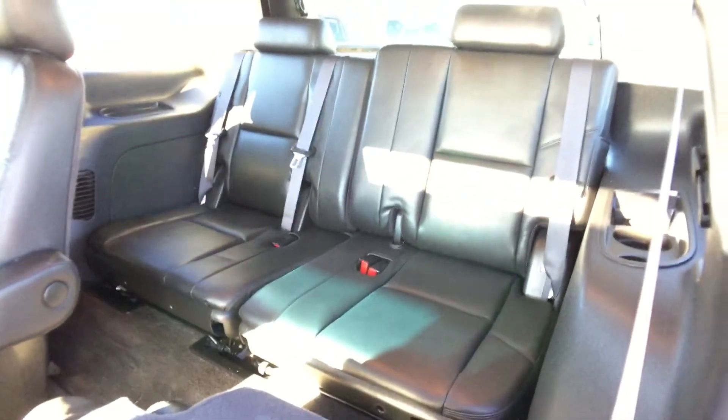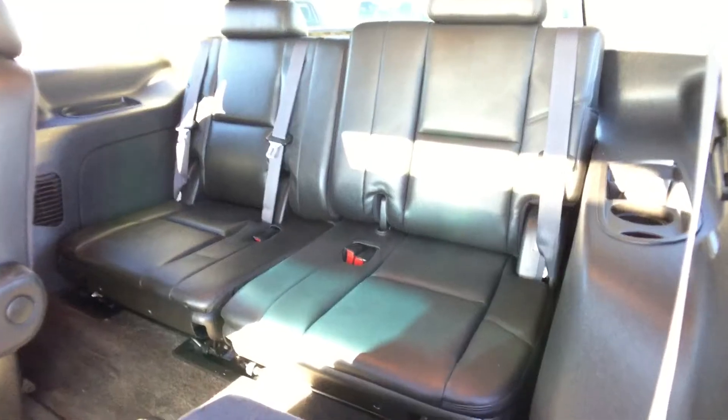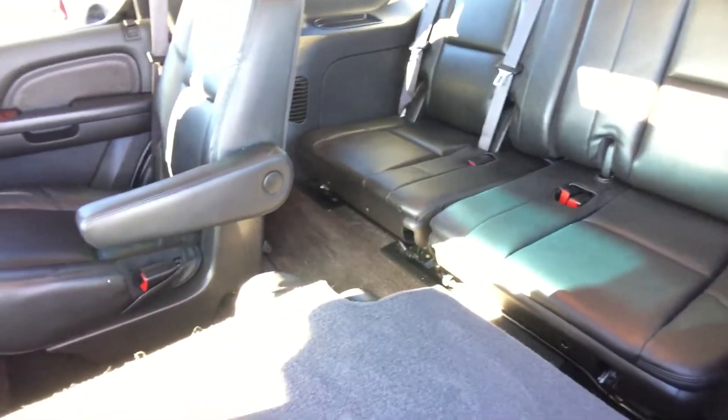You can fold the armrest down for a look at the back seat — three people can sit back there and as you can see it's really, really spacious. Or all of these seats can fold down and you can have a ton of cargo space if you're looking to haul something a little bigger.